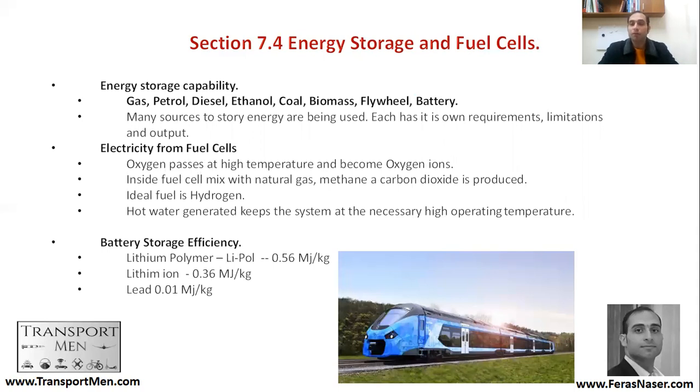Flywheel and battery are another form of storing energy. Many sources for storing energy are being used, each with its own requirements, limitations, and outputs. One notable development is hydrogen: some trains have already used hydrogen — for example in Germany, and possibly in the United Kingdom and France. In a hydrogen fuel cell, oxygen passes at high temperature and becomes oxygen ions; inside the fuel cell it is mixed with natural gas or methane, and carbon dioxide is produced. The ideal fuel is hydrogen, and the hot water generated keeps the system at the necessary high operating temperature.